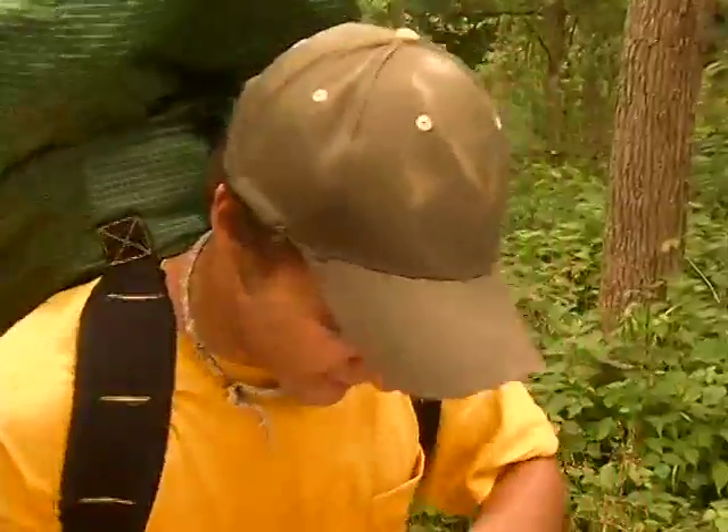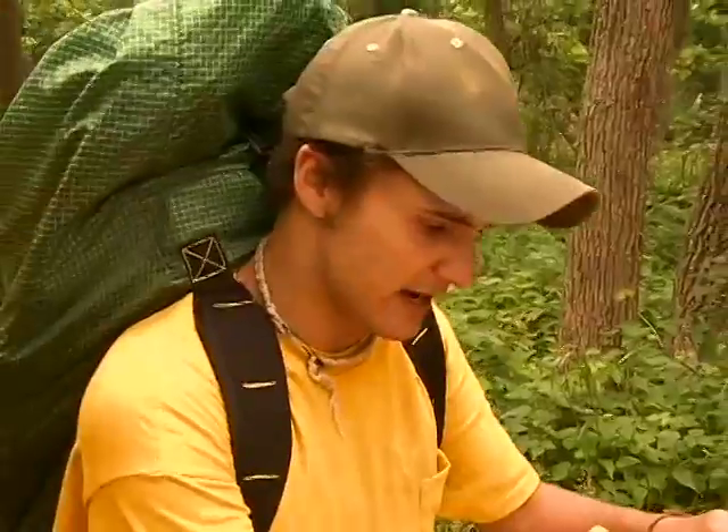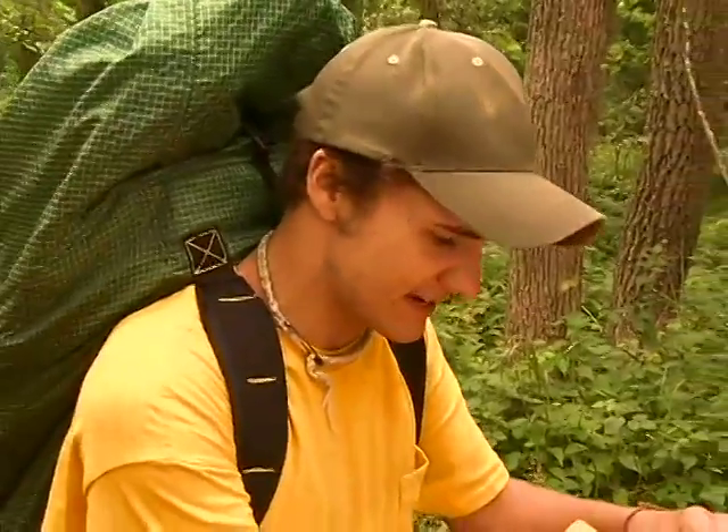I hate these. What does it say? Hike north through the woods for 300 yards. Hike east for a half mile. Turn south and hike a thousand feet. Finally turn west and hike 800 meters to find your next task. Well, if we hike north for 300 yards and then turn east... Let's just hike.